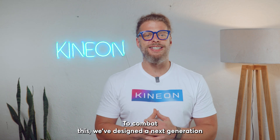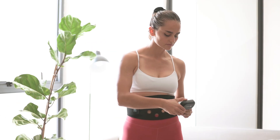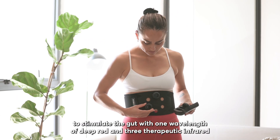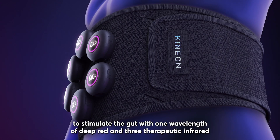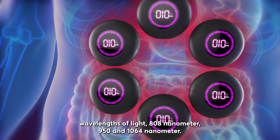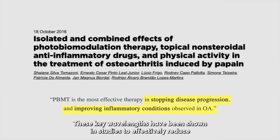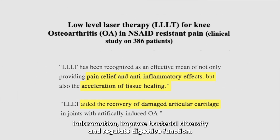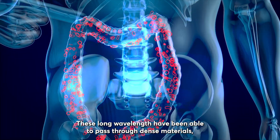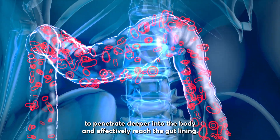To combat this, we've designed a next-generation therapy for the treatment of gut issues called the Heal Plus. The Heal Plus uses patented clinical laser technology to stimulate the gut with one wavelength of deep red and three therapeutic infrared wavelengths of light: 808 nanometer, 950, and 1064 nanometer. These key wavelengths have been shown in studies to effectively reduce inflammation, improve bacterial diversity, and regulate digestive function. These long-wavelengths have been able to pass through dense materials, allowing the light to penetrate deeper into the body and effectively reach the gut lining.